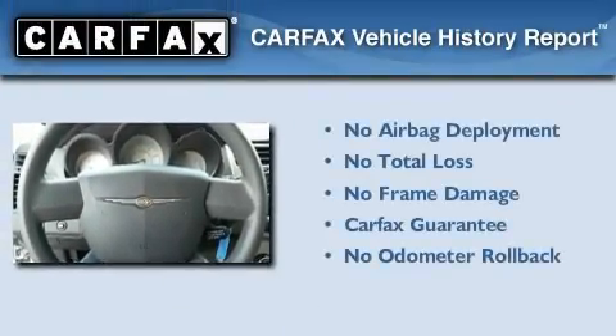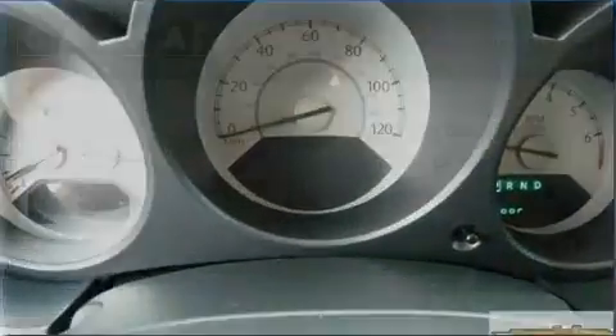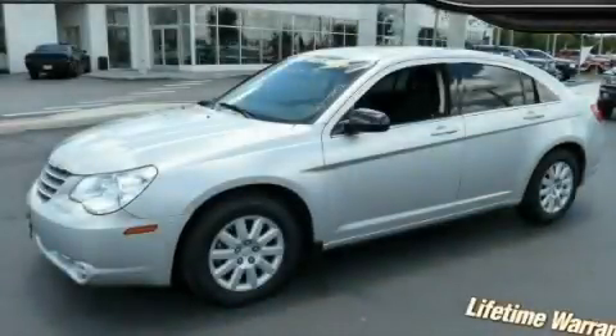Not to mention that this Chrysler qualifies for the Carfax buyback guarantee. This vehicle is sure to sell fast. Call and arrange your test drive today.